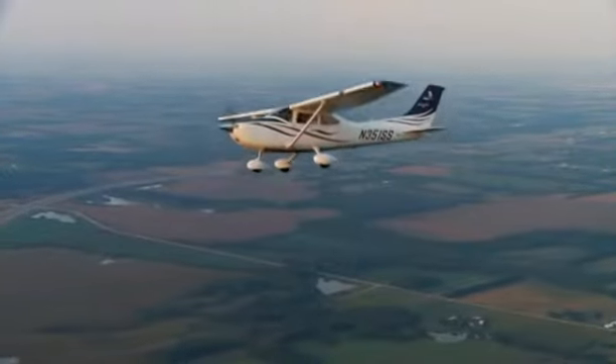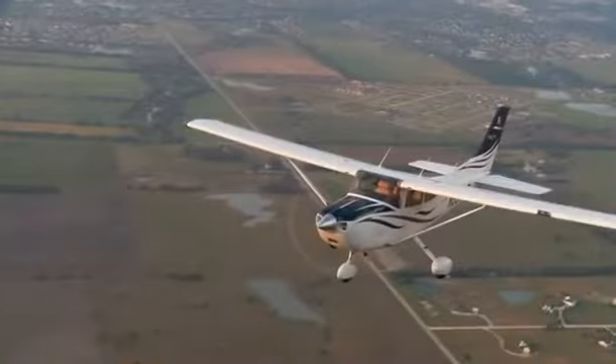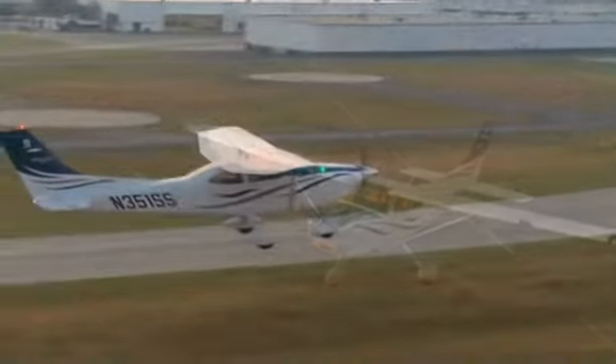And since all new Cessna aircraft from the Skyhawk to the Citation Mustang employ the G1000, transitioning between aircraft has never been easier.